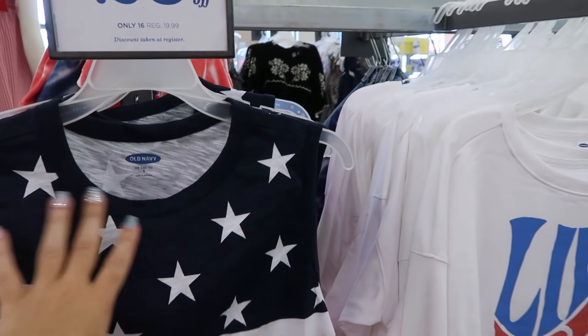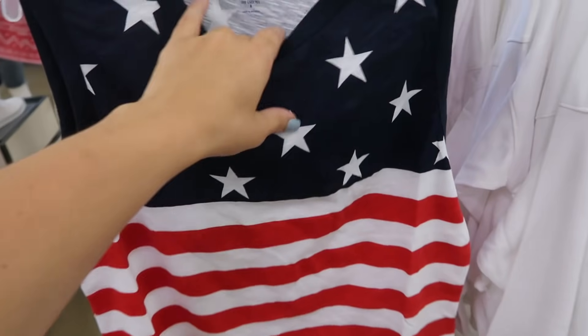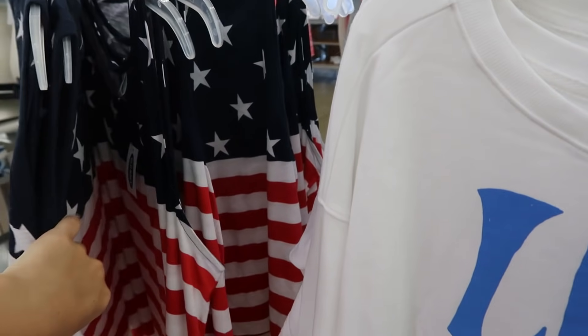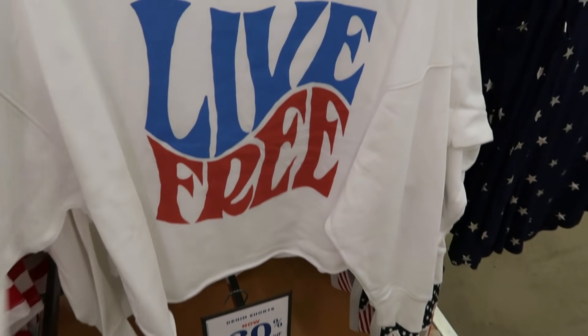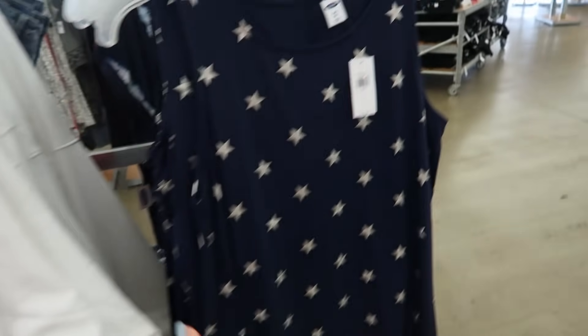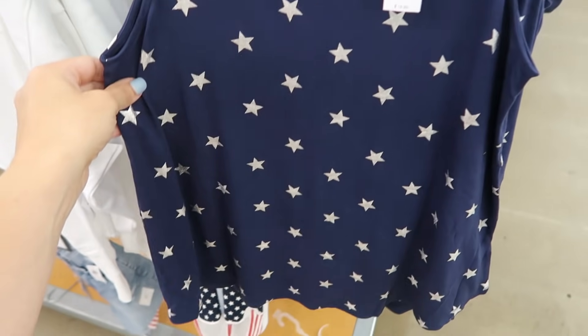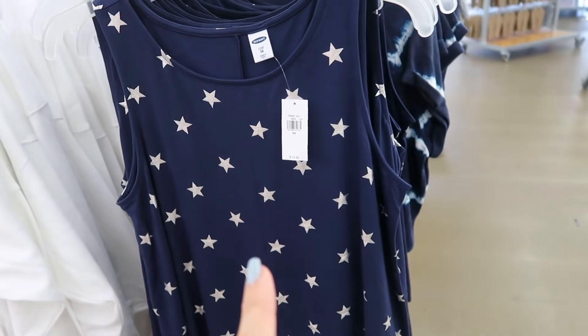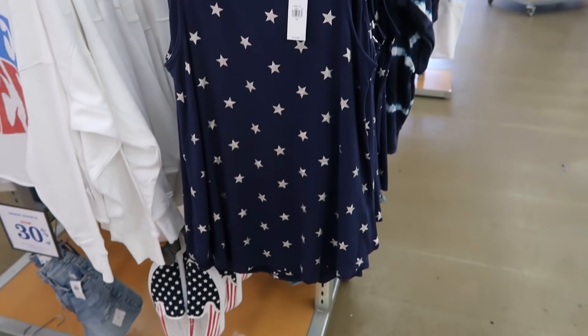If you need a last-minute Fourth of July outfit, there are some really cute tees and sweatshirts. There's a sleeveless red, white, and blue flag tee — 20% off. Then a really cute 'Live Free' terry material sweatshirt, kind of cropped with a raw hem — super soft. Here's another blue and white one with silver shimmer normally $19.99, 20% off so $16.